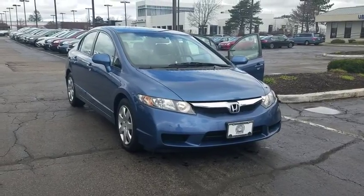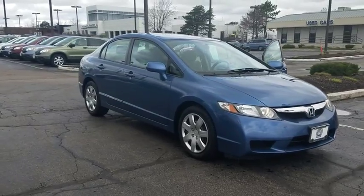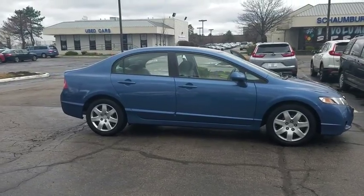The 2010 Honda Civic. Practical, awesome gas mileage, and incredibly reliable. This vehicle has less than 85,000 miles. Here are some of this vehicle's great options.